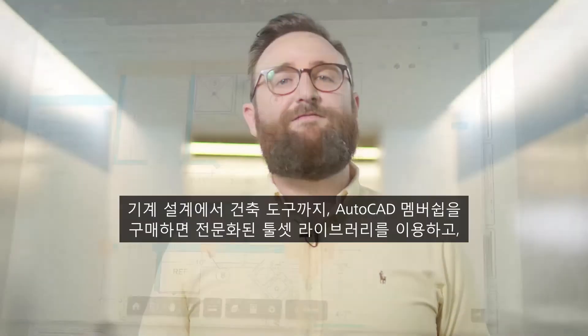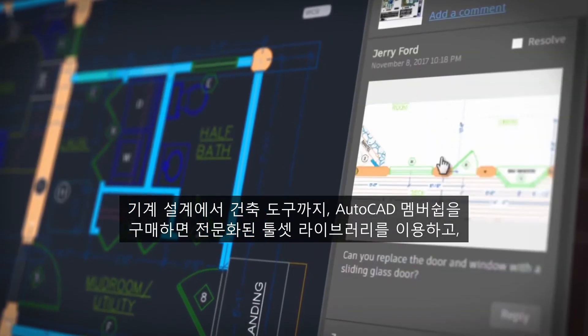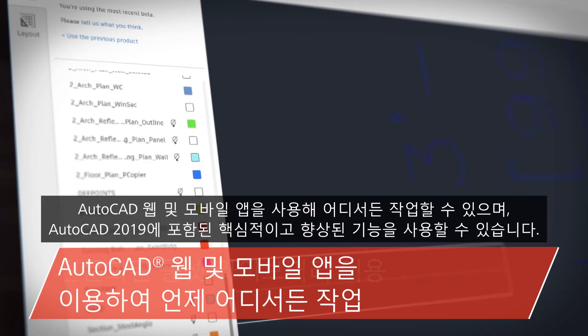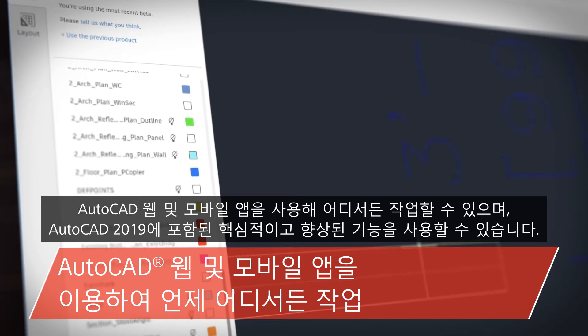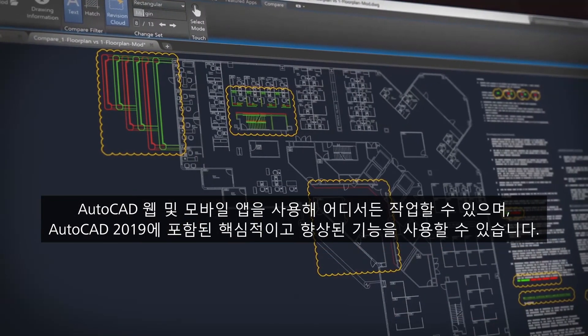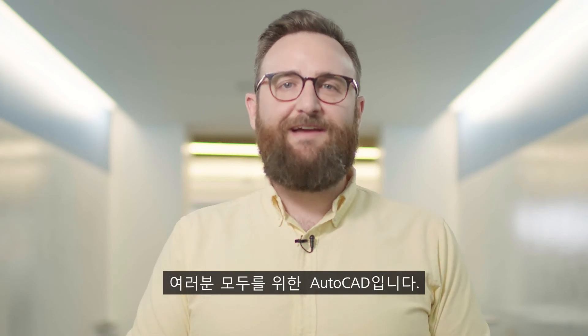So there you have it — from mechanical design aids to architecture tools. When you subscribe to AutoCAD you gain access to a library of specialized tool sets, can take your work with you with the web and mobile apps, and enjoy core enhancements included in AutoCAD 2019. There's only one AutoCAD. It's AutoCAD for everyone.